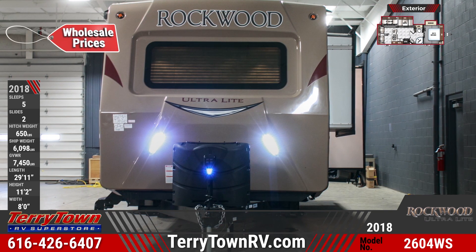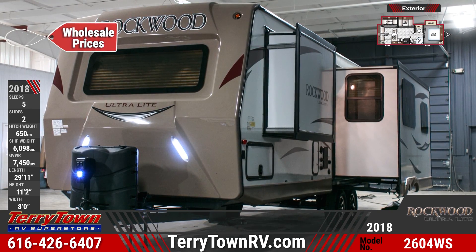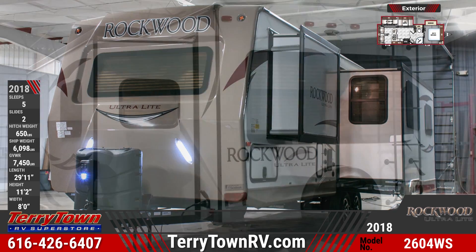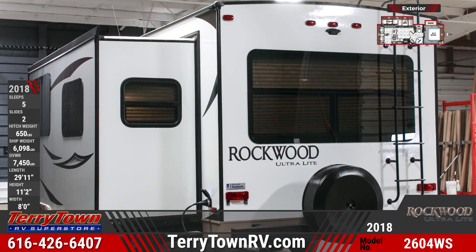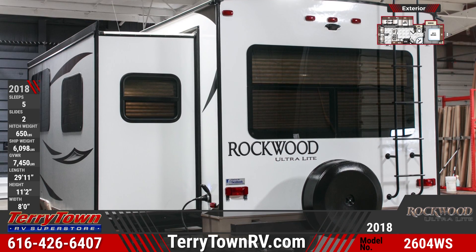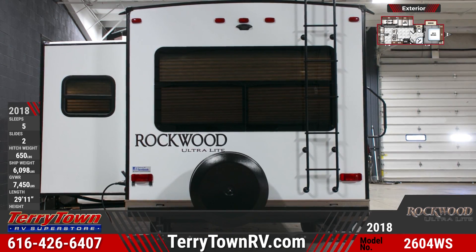Two 30 pound gas bottles with a molded bottle cover ride securely on the front frame. At just under 30 feet long, this RV has two flush floor slide outs that create more interior square footage. The rear observation camera prep with molded mounting plate makes backing into tight spaces a lot easier.